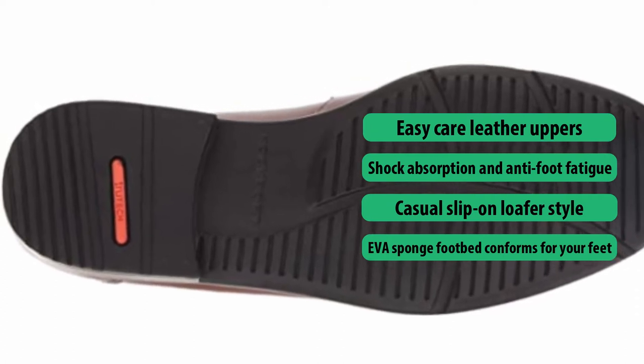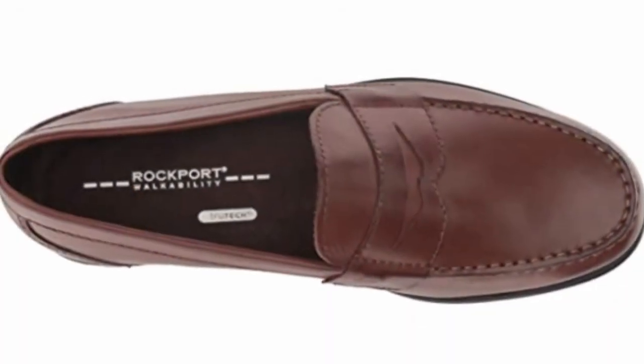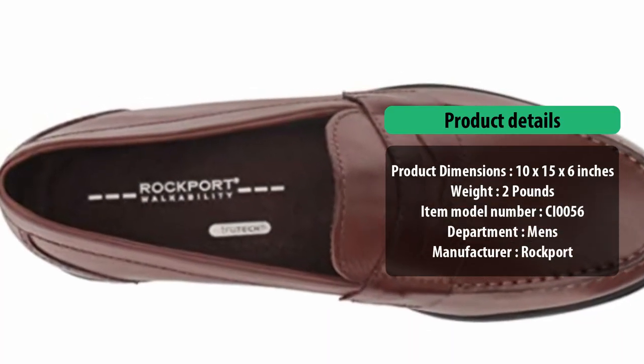Built to last and to support your feet from fatigue, the Tritex Sports Technology ensures that these penny loafers deliver day-long comfort and protection.